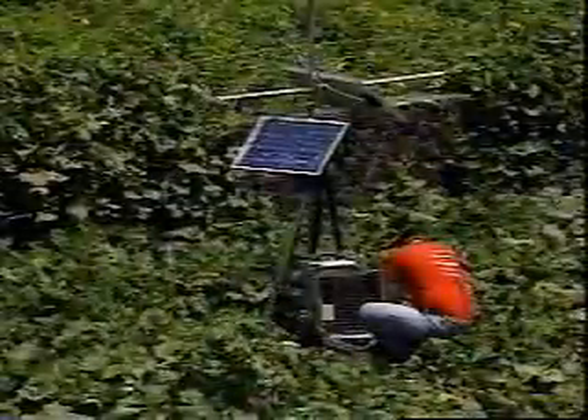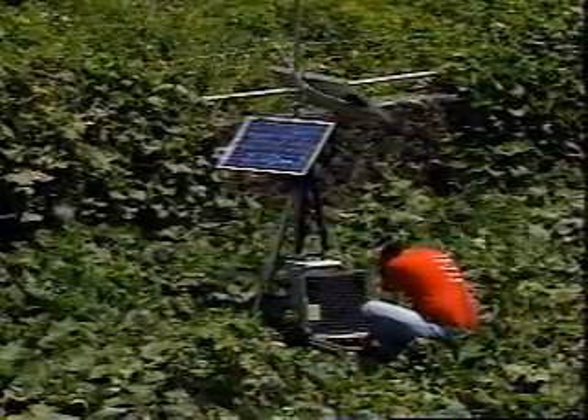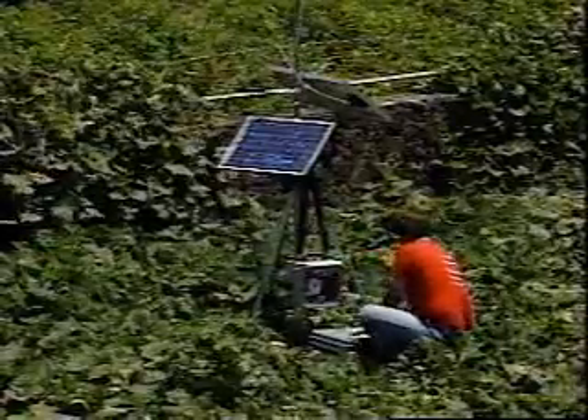Then late that night, local authorities escorted the truck to a wastewater treatment plant where the work would take place. The following day, the air team set up monitoring stations on the perimeter of the site in preparation for the processing operation.